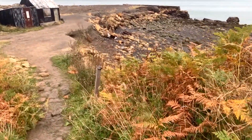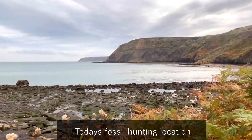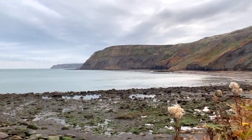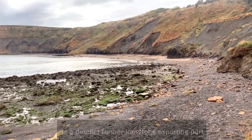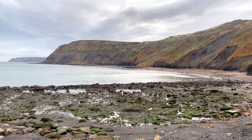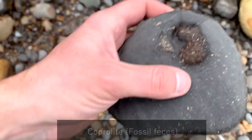So we just made it down the rope and we're just walking onto the beach now. There's already a few people down there collecting, but let's go ahead and see if we can find anything. A little piece of coprolite...